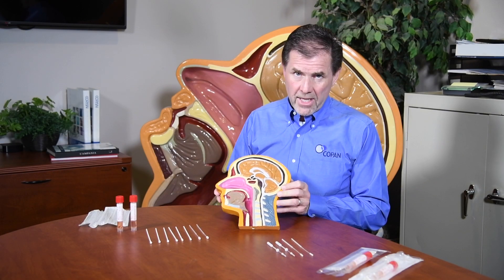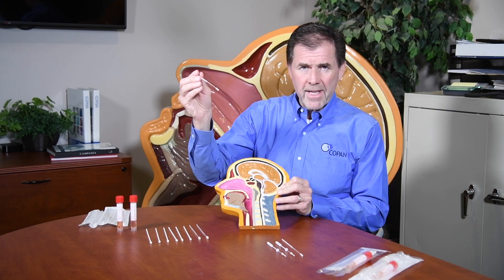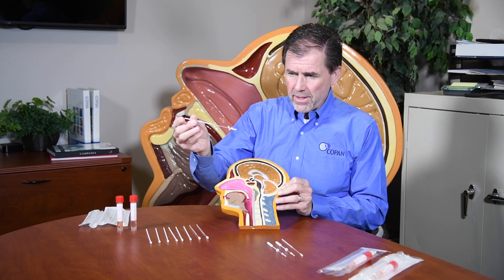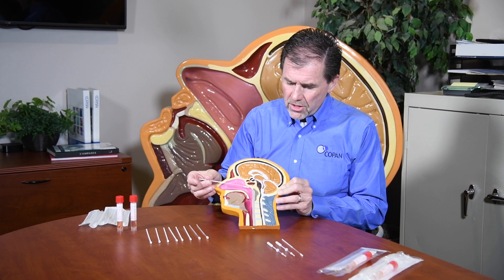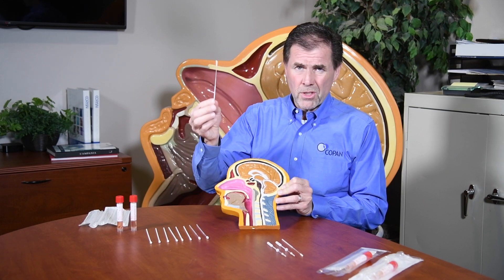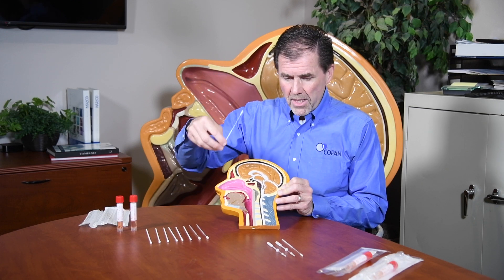So the preferred sampling site for coronavirus is the nasopharynx, and the unique nasopharyngeal swab is the ideal tool — with the right dimensions to reach right at the back of the nasal passages. As you can imagine, this device is under great demand for nasopharyngeal sampling.